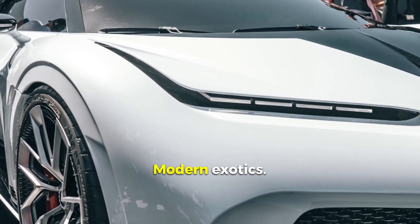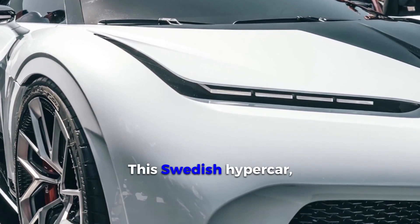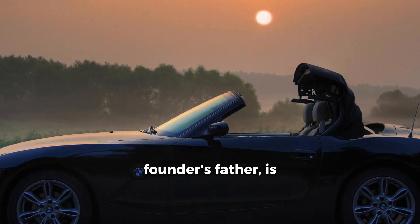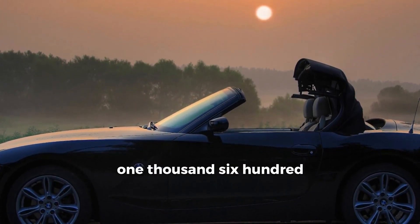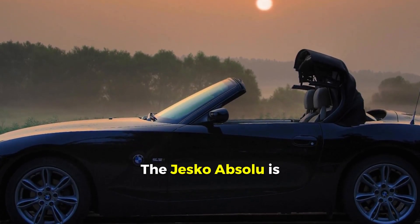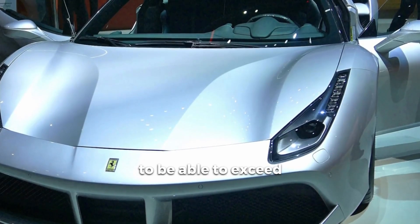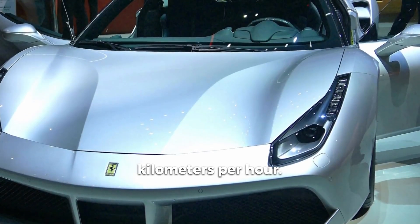Modern Exotics. Koenigsegg Jesko Absolut, 2020. This Swedish hypercar, named after the company founder's father, is a true monster with 1,600 horsepower and active aerodynamics. The Jesko Absolut is designed to reach top speeds predicted to exceed 530 kilometers per hour.